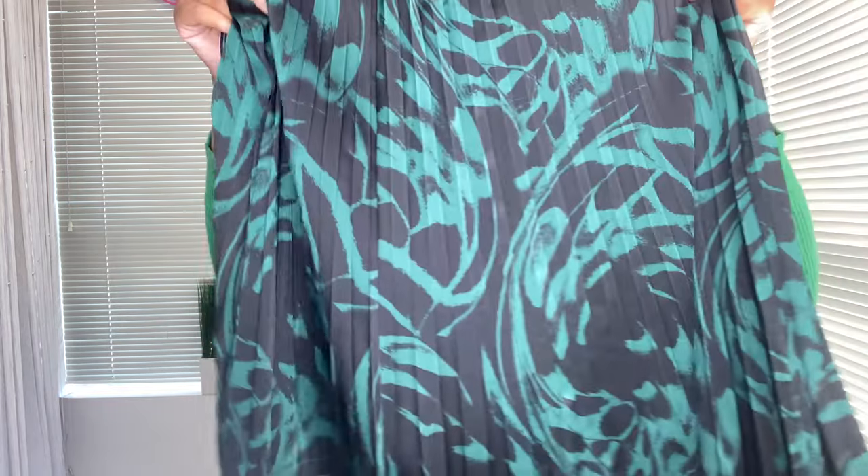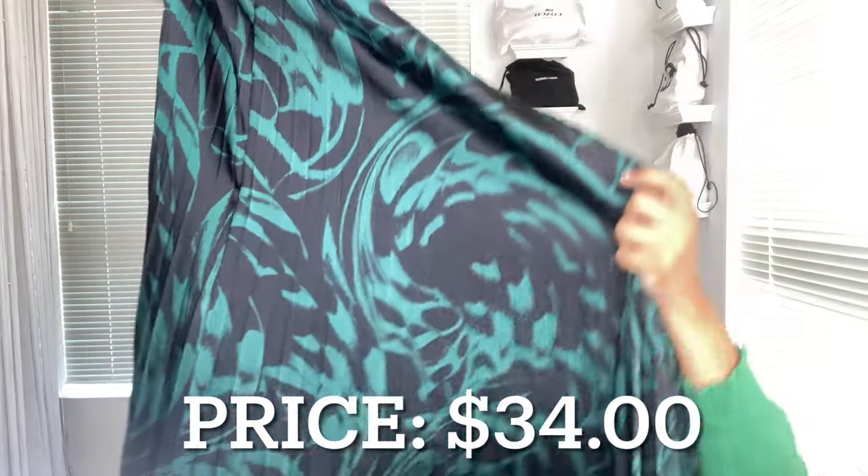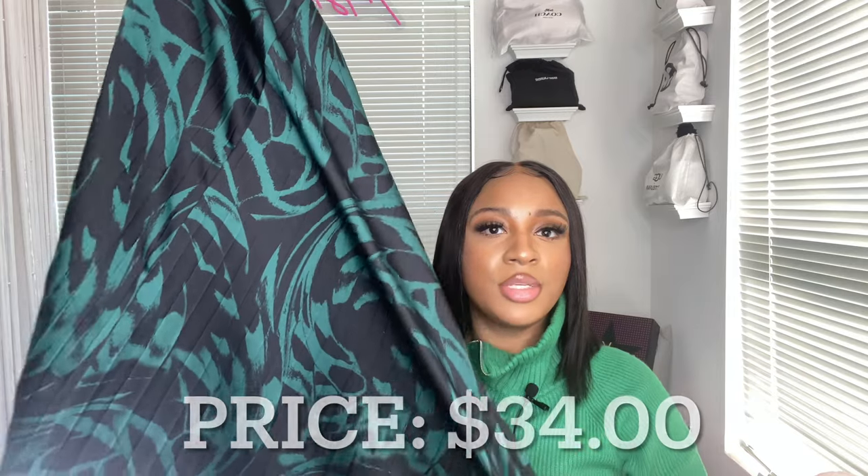Now y'all, we have two skirt moments in exactly the same material but with different patterns. First, let's start with the Scoop pleated mini skirt. I love the abstract pattern on this — it's giving abstract vibes. Again, because I'm fully aware of my body type and what looks good on me, I knew to size down to a small.